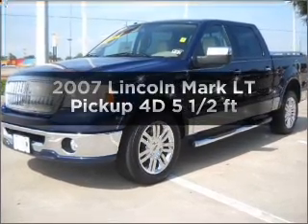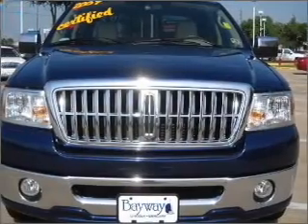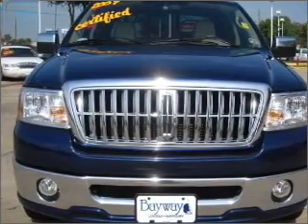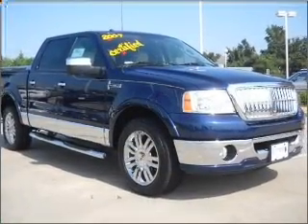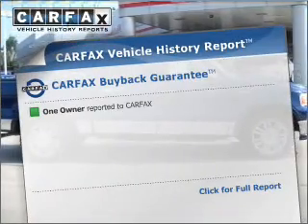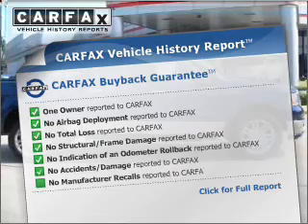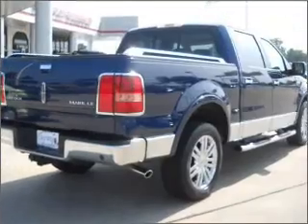Check out this 2007 Lincoln Mark LT. If you're looking for an automobile with great attributes, look no further. With a reliable engine that responds smoothly to its automatic transmission, the anti-lock braking system will keep you safe on the road. Rest easy knowing this vehicle comes with a Carfax Vehicle History Report from Carfax, the most trusted provider of vehicle information.